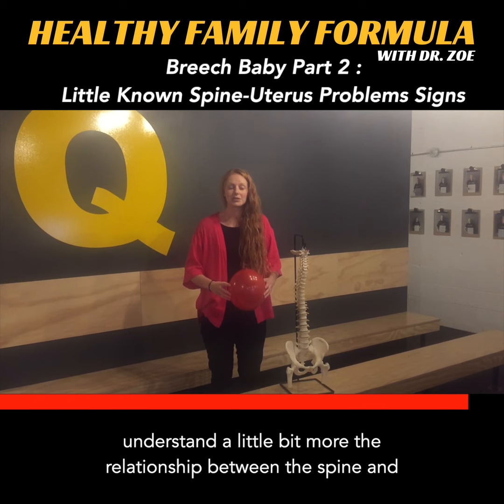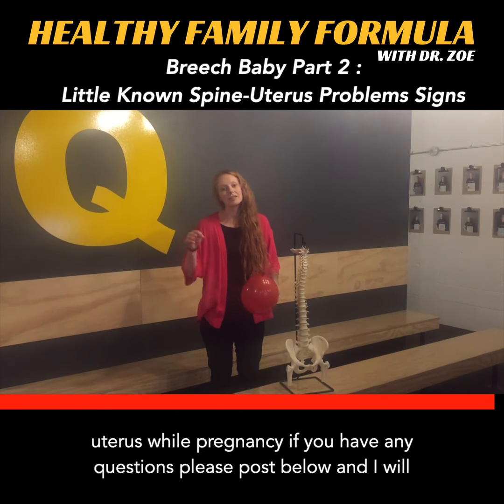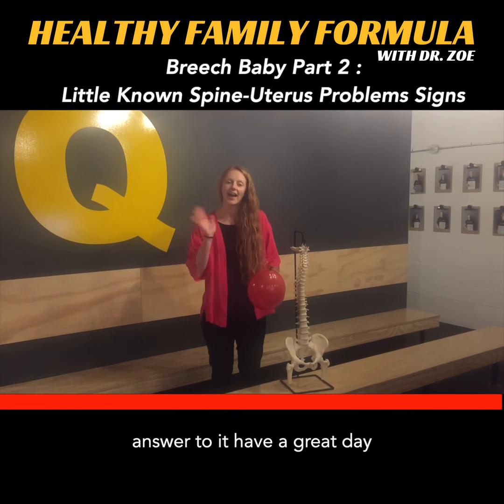So hopefully that helps you understand a little bit more the relationship between the spine and the uterus during pregnancy. If you have any questions, please post below and I will answer them. Have a great day.